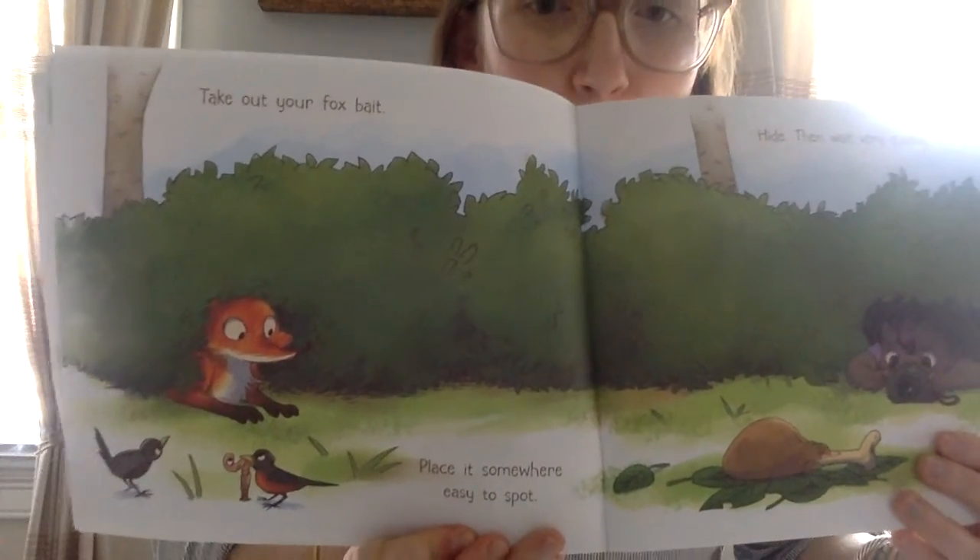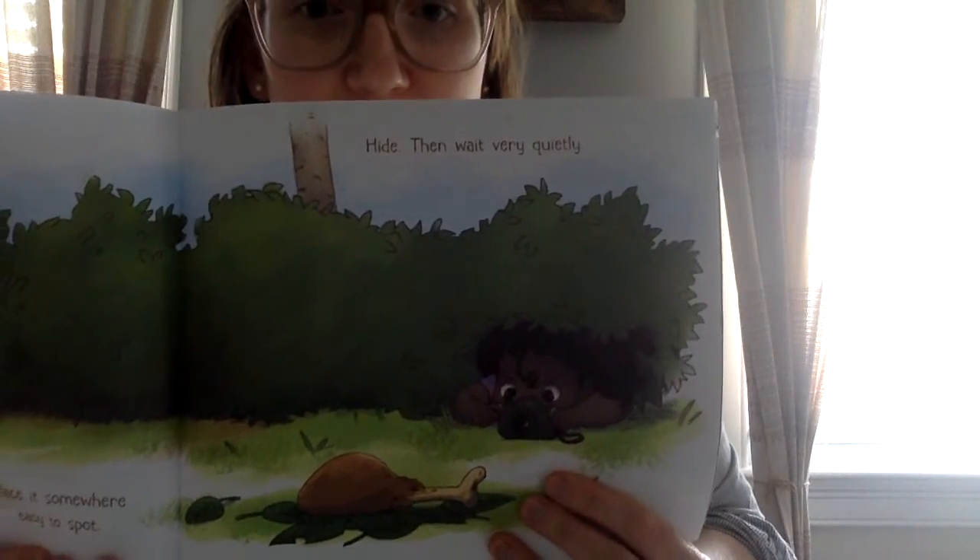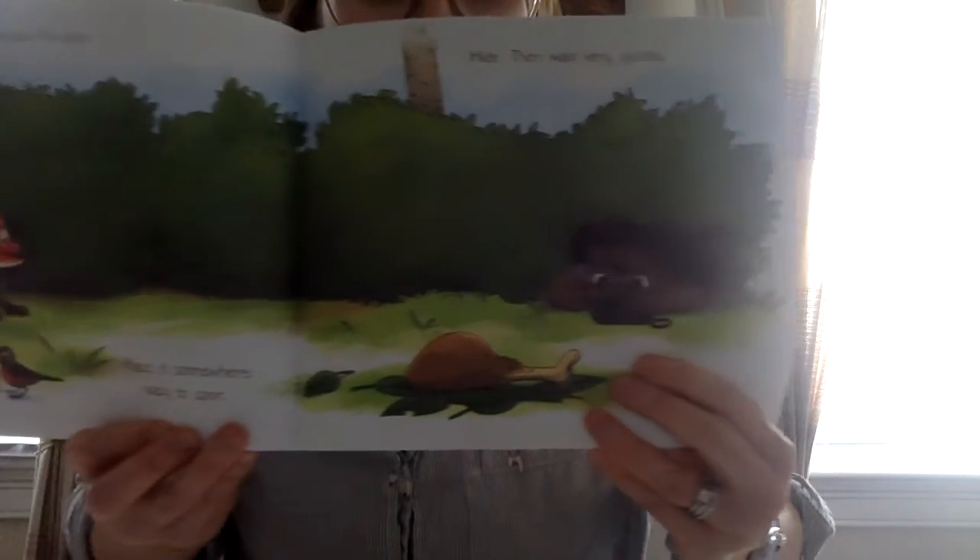Take out your fox bait. Place it somewhere easy to spot. Hide.